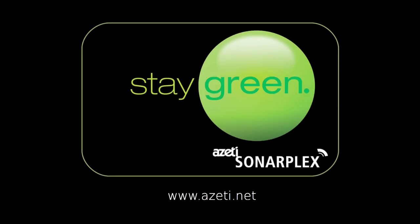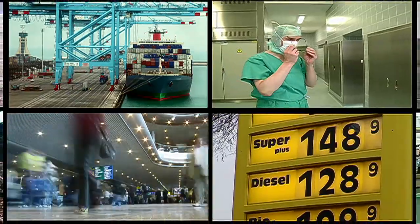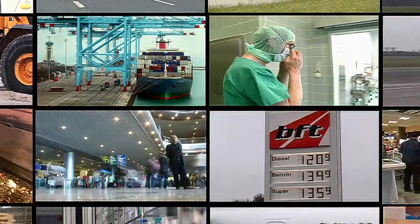AZETI SonarPlex — monitoring for virtually any business application: highly efficient, flexible, and last but not least, extremely cost effective.